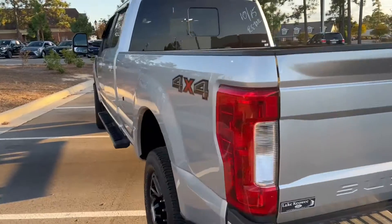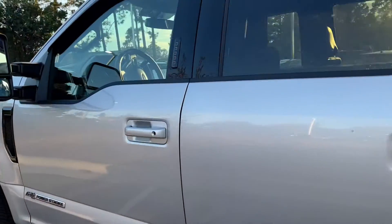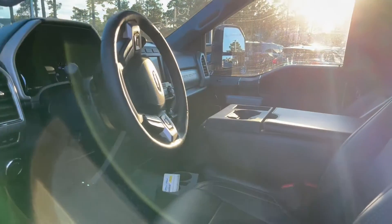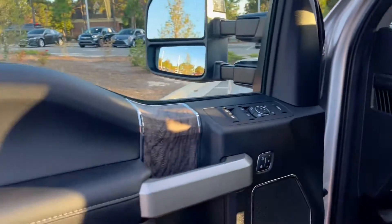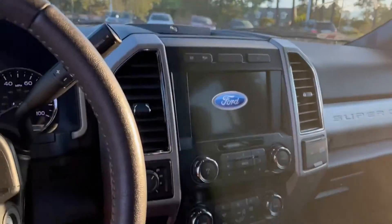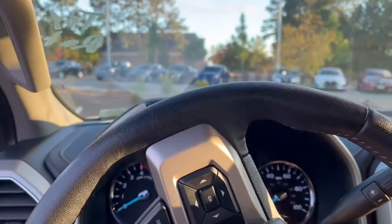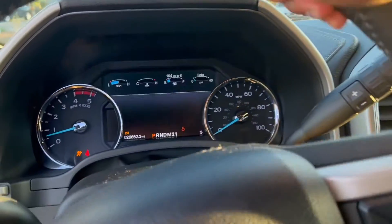Let's go ahead and get inside and crank it up. It's full leather interior. Sounds pretty good. Vehicle is on.